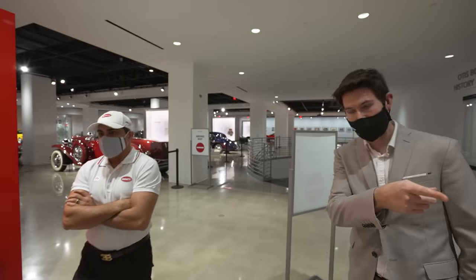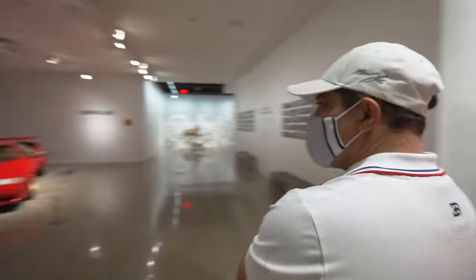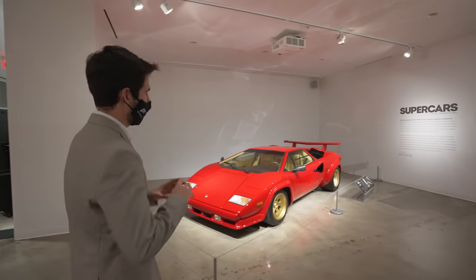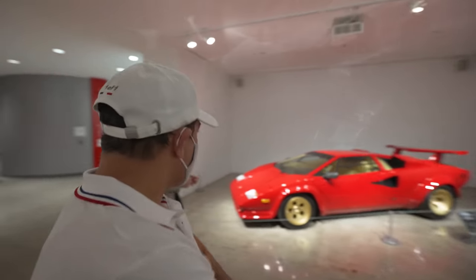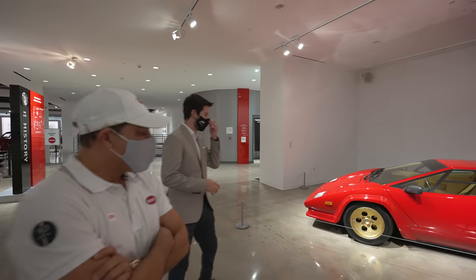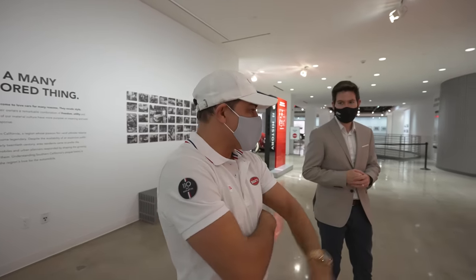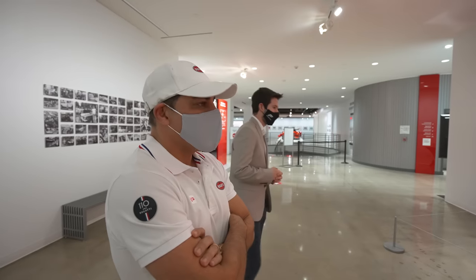We've got a Countach here — this is like the poster car, you know, getting you warmed up when you think of supercars. You think of outlandish designs like this. This is an '88, and boy, for its time, this thing was so futuristic. Oh my God, it still is. I think the Countach is still one of the most beautiful supercars.